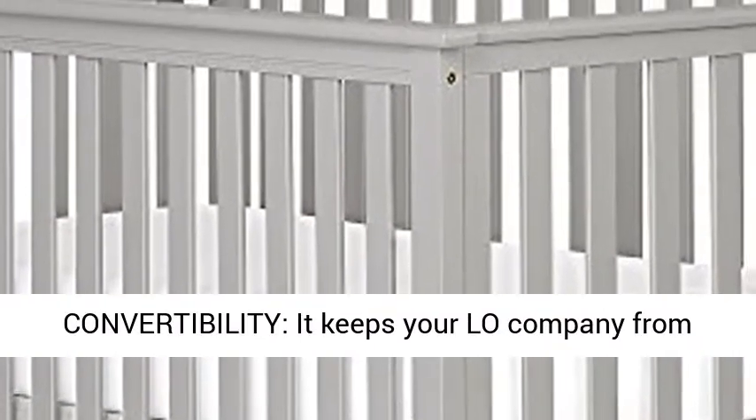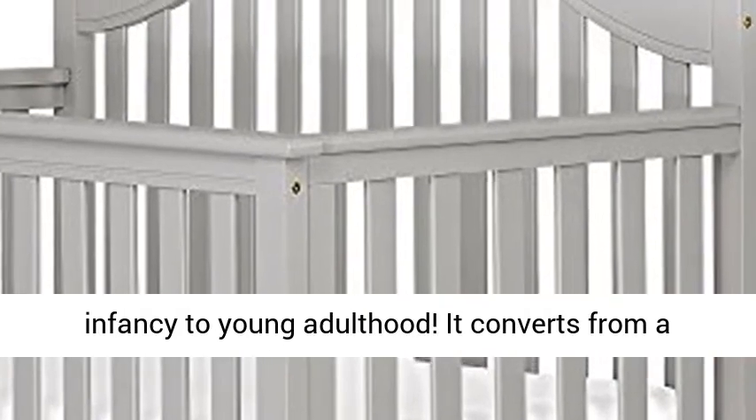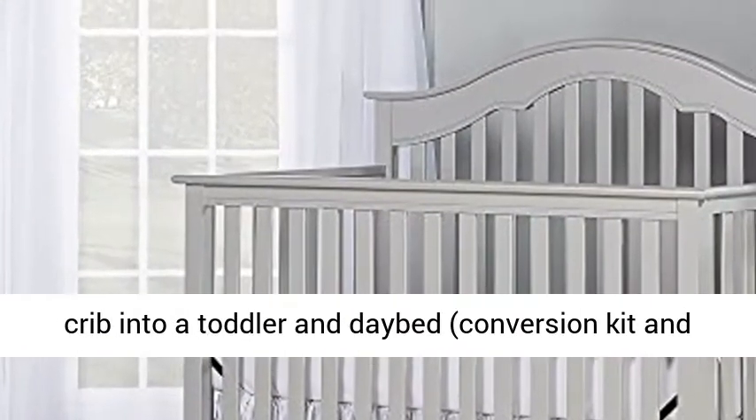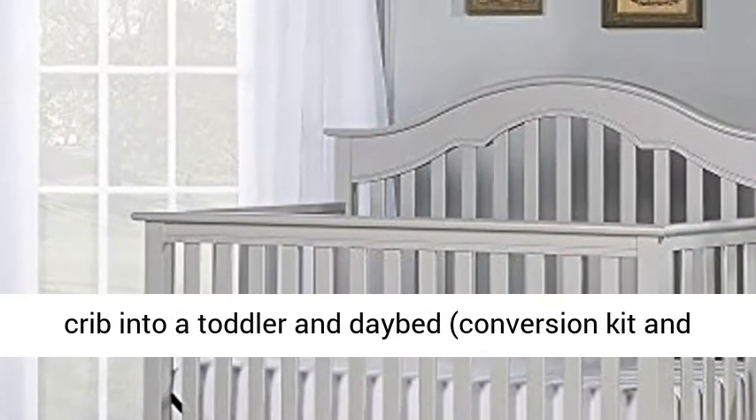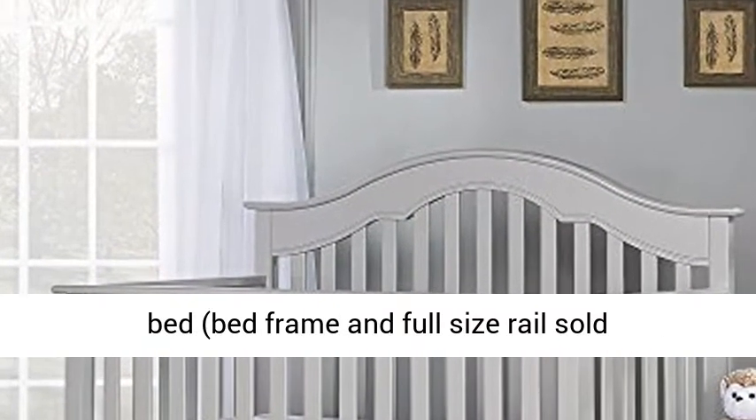5-in-1 Convertibility keeps your little one company from infancy to young adulthood. It converts from a crib into a toddler and day bed — conversion kit and toddler guardrail sold separately — and a full-size bed, with bed frame and full-size rail sold separately.